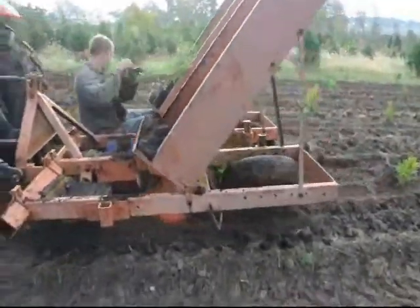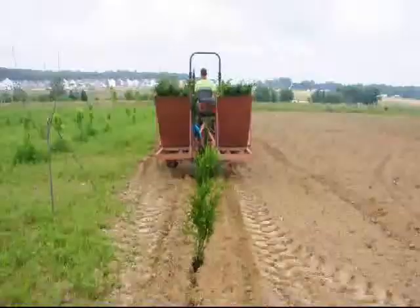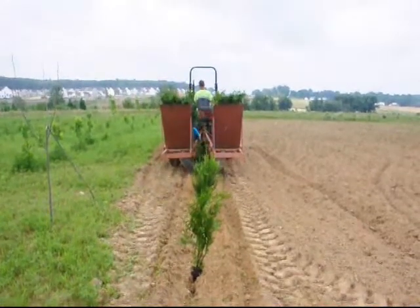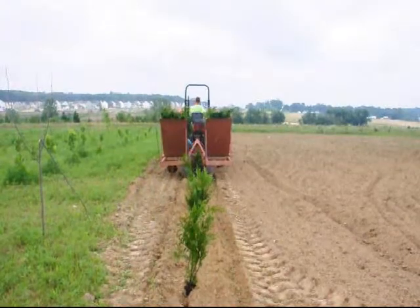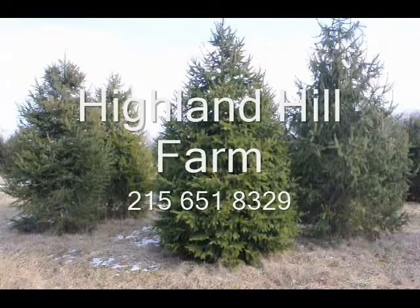If you need to have them planted, we have a tree planter that you can lease on a daily basis. This tree planter is available at our Fountainville, PA location. Just give us a call at 215-651-8329 for all your tree and shrub needs.